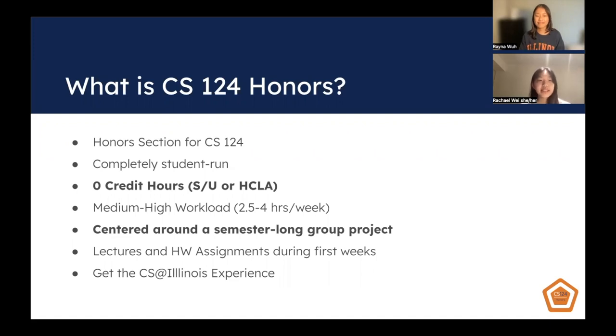This course has a medium-high workload, so that means about 2.5 to 4 hours a week, and it is centered around a semester-long group project. Before the project, there will be lectures and homework assignments on topics like Git and Bash to get you used to the tools you will use in the future. This course is also about the CS at Illinois experience — we'll be showing you clubs you can join on campus and you can meet other students like yourself.